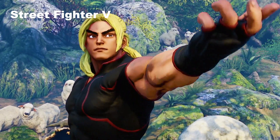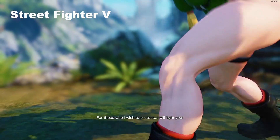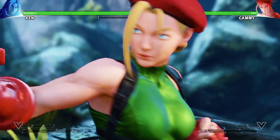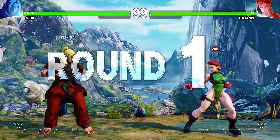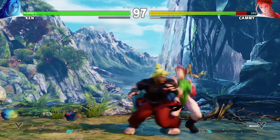Street Fighter V — no difficulty whatsoever. So yeah, 1080p, absolutely max settings on everything, and a solid 60 frames. I think I capped it at 60 for the TV it's running on — the lounge TV.